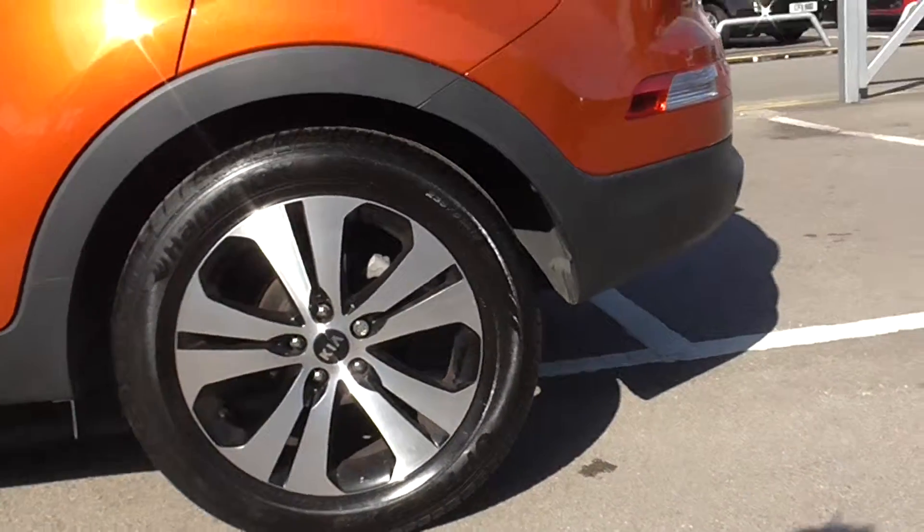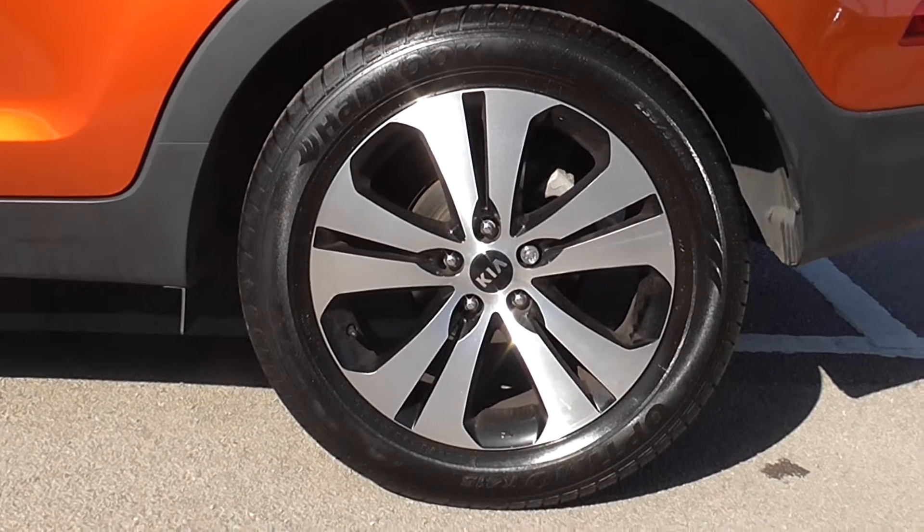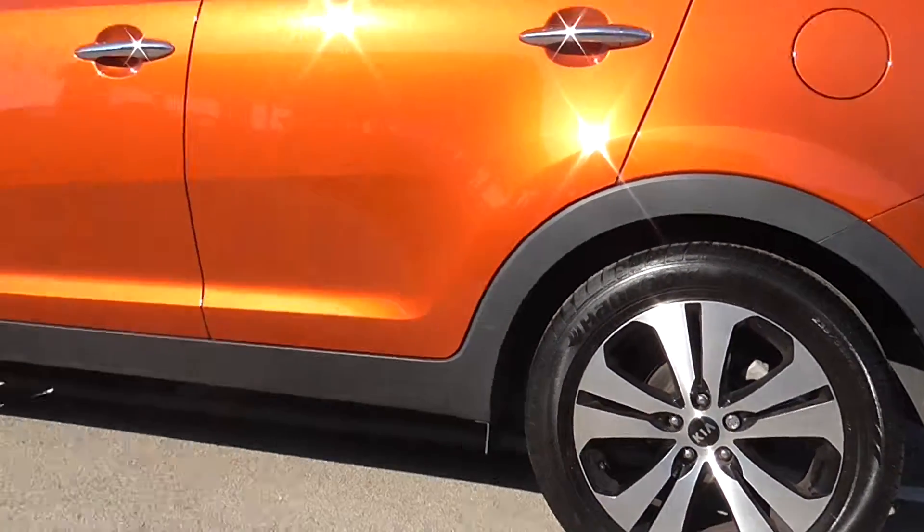Here we've got the Kia alloy wheels which are in good condition and really nicely designed. They've got the Kia badge in the centre.